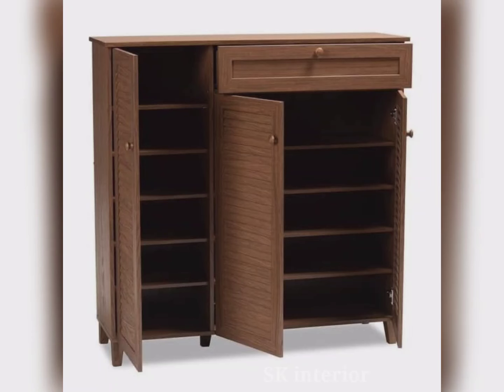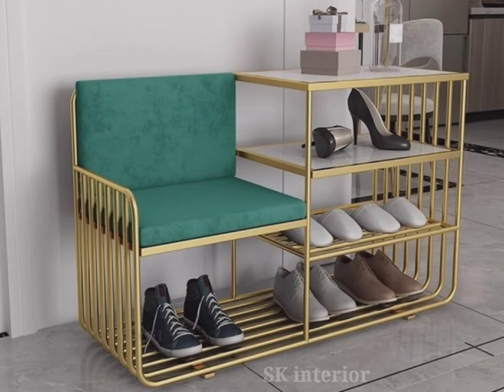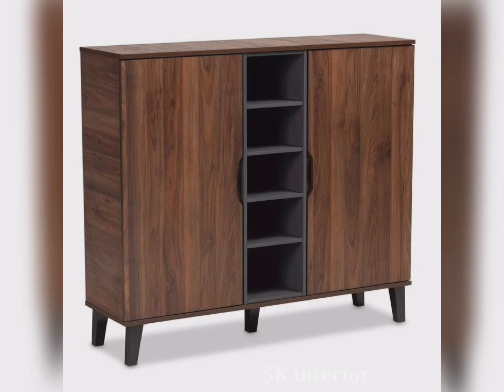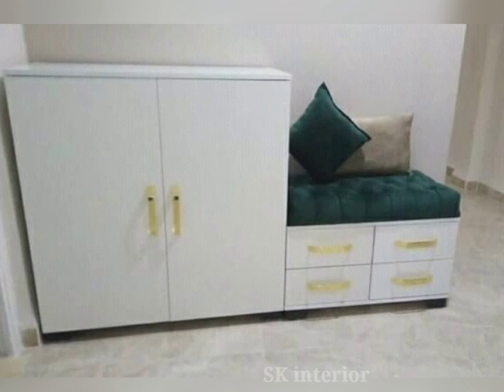Hello friends, welcome to our channel. Today in this video we are seeing the modern shoe rack design ideas for houses in 2024, because the unique design shoe rack furniture helps to organize footwear in your house. The shoe rack renders an excellent storage option in modern houses, but footwear can become cluttered at the entrance of your house.